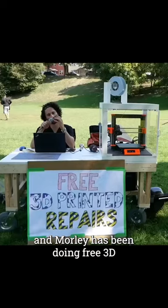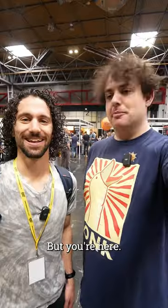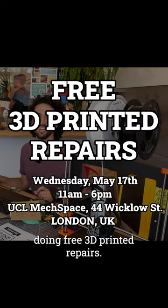This is Morley, and Morley has been doing free 3D printed repairs in Canada several times now. But he's here — we're in Birmingham. But we'll be in London on Wednesday, May 17th, doing free 3D printed repairs.